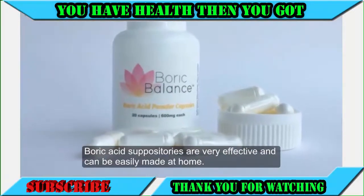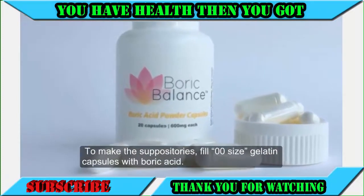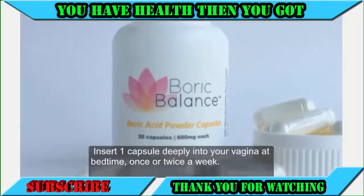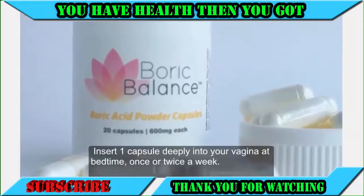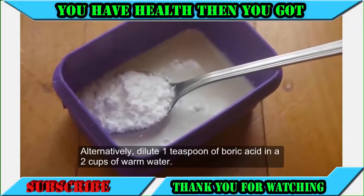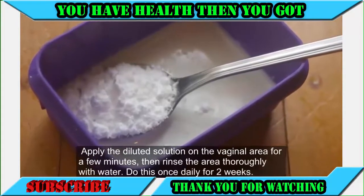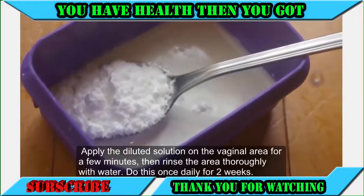Boric acid suppositories are very effective and can be easily made at home. Fill 00-sized gelatin capsules with boric acid and insert one capsule deeply into your vagina at bedtime, once or twice a week. Alternatively, dilute one teaspoon of boric acid in 2 cups of warm water, apply the diluted solution on the vaginal area for a few minutes, then rinse thoroughly with water. Do this once daily for two weeks.